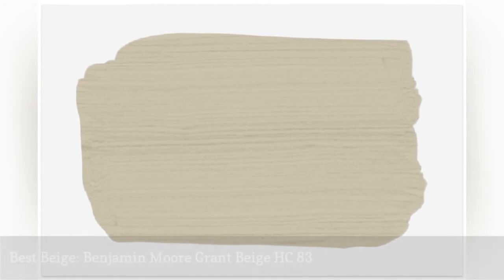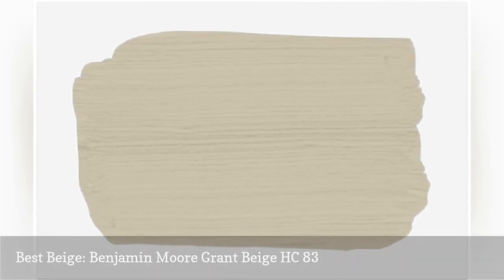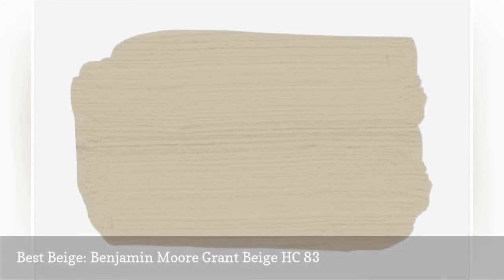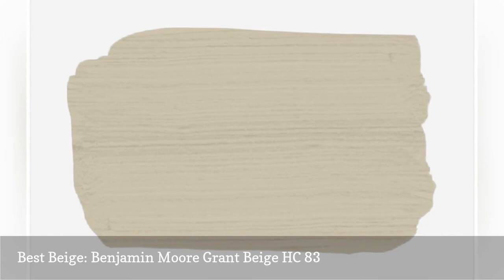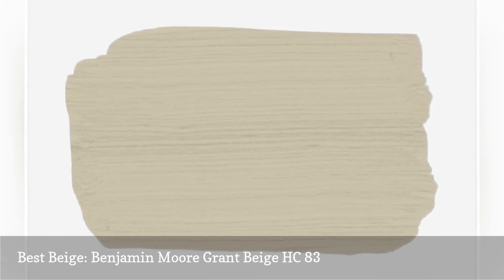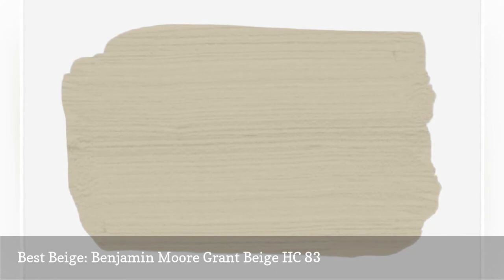Benjamin Moore's Grant Beige is a brighter, airy brown with just a bit more depth than a traditional neutral. This color has a bit of a yellow undertone and feels stately without feeling pompous. Pair it with warm whites or lighter shades of the same tone to create a warm neutral bedroom that welcomes relaxation.